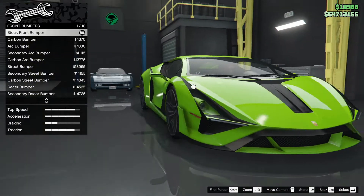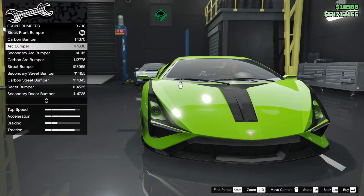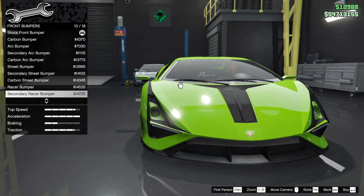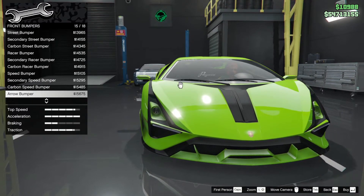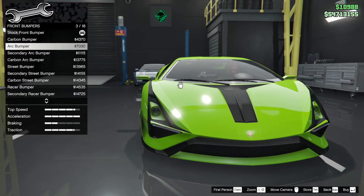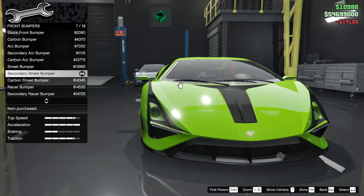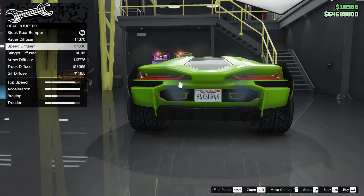Let's have a look at the cosmetic changes we can do with this vehicle. That's nice — it simplifies it, although we like it complicated. So this is a street bumper. Do we have any secondary bumpers? Speed bumper — nice. I like that arrow bumper, that looks good. Secondary arc bumper, secondary street bumper — I like that one. And rear bumper — race diffuser, it's not a bumper, it's a diffuser — speed diffuser.